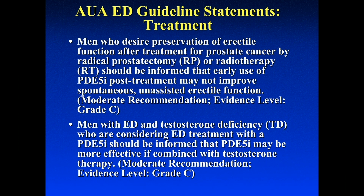Many of you have heard of penile rehabilitation. I'm a big believer in penile rehab, but the data is conflicting. The larger multicenter Montorsi reinvent studies showed there wasn't much benefit in giving men daily PDE5 inhibitors versus placebo. The AUA guidelines state that patients who desire to preserve erectile function after prostate cancer treatment or radiation should be informed that early use of PDE5 inhibitors post-treatment may not improve spontaneous unassisted erectile function. Additionally, men with ED and testosterone deficiency should be informed that PDE5 inhibitors may be more effective if serum testosterone values are improved.